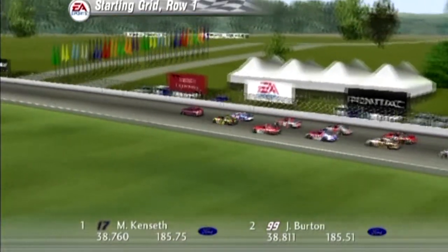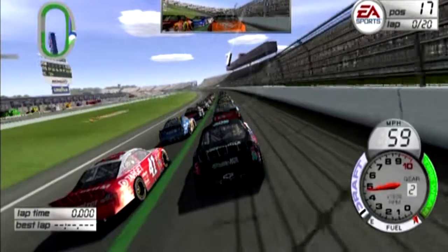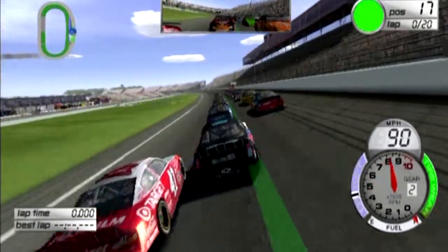Let's go ahead and get this race underway as Matt Kenseth and Jeff Burton lead them down to the line. Green flag is in the air. We're racing.